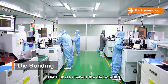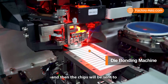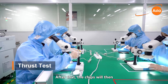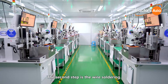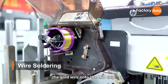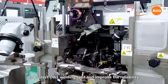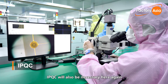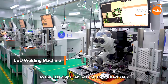The first production step is die bonding. The chip is bonded to the designated area of the bracket by conductive adhesive, then the chips are sent to a high-temperature oven for baking. After that, the chips are sent to IPQC for thrust testing. The second step is wire soldering, where an automated machine welds gold wire onto the LED chip. The BBOS method is used in this process to protect welding spots and improve their reliability. IPQC checks the workmanship again before chips proceed to the next step.